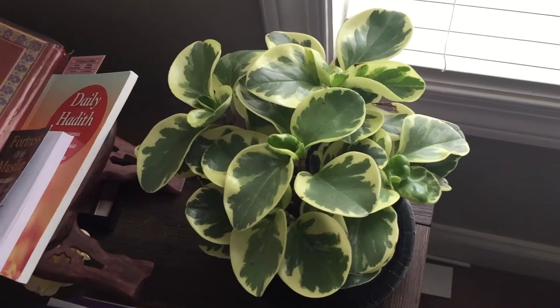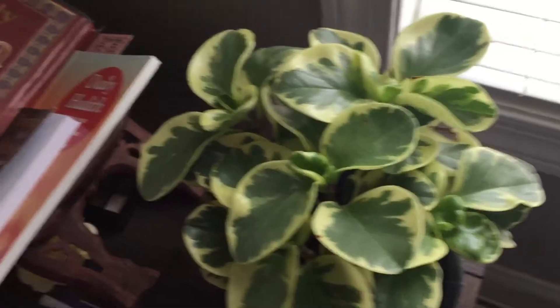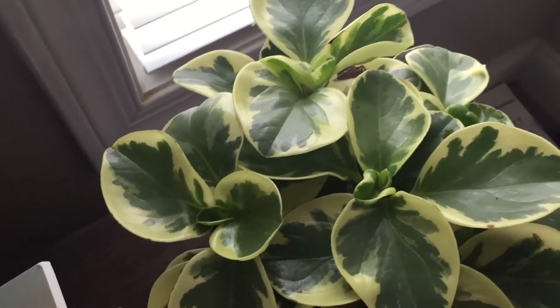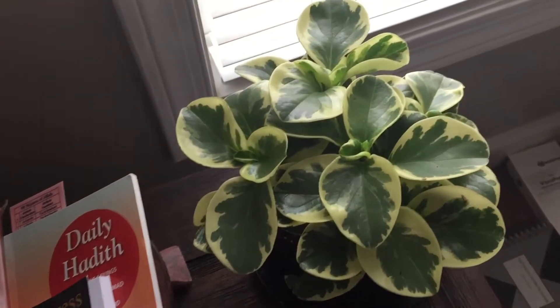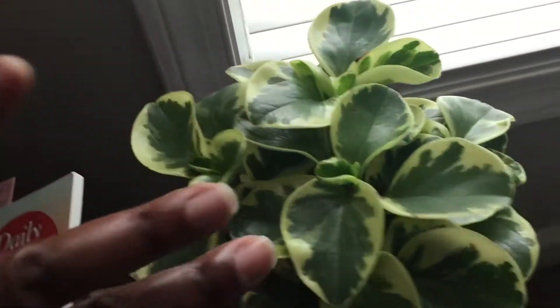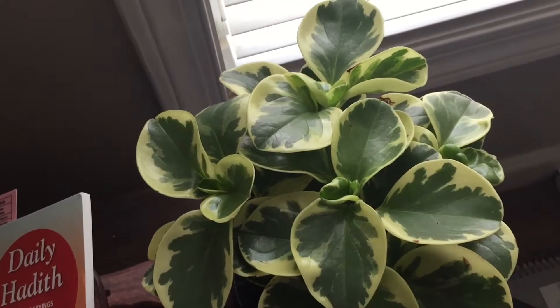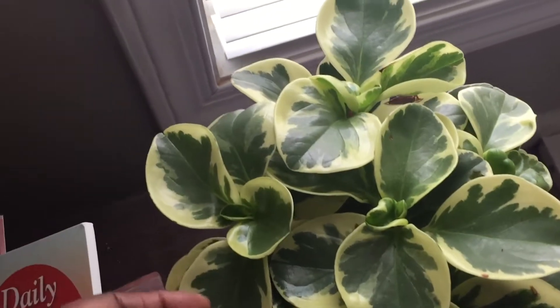I purchased a second Peperomia — also from the Walmart Garden Center for $5. Look how beautiful this one is; it's much larger than my other Peperomia from the first video. It's on my bedside table right now. It's still in the nursery pot, and all of these plants I'm going to show you are still in their nursery pots. I don't like to repot right away — I like them to get comfortable and acclimated to the new environment before I go ahead and repot.